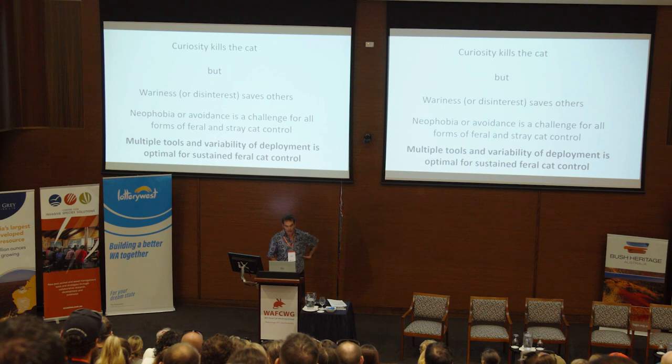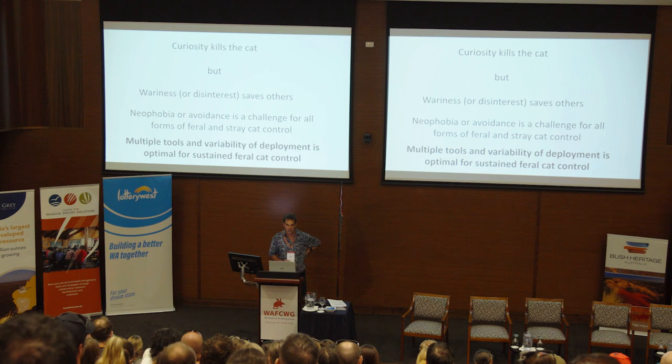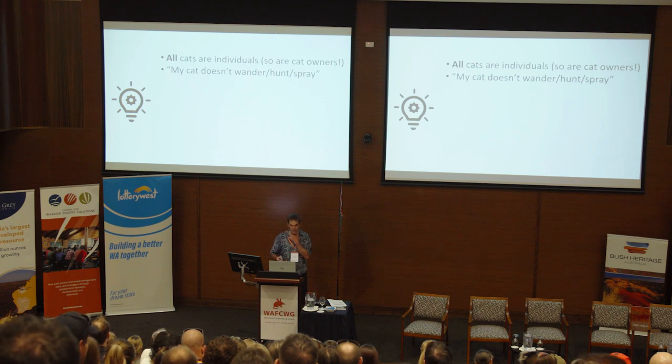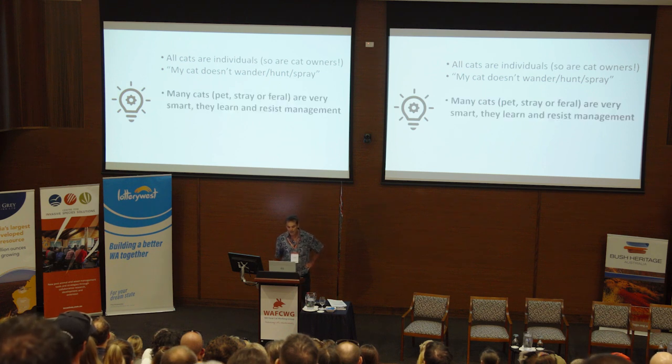Multiple tools and variability of deployment is really optimal for sustained cat control — don't just stick to the same recipe because there are some cats you won't get. A few light bulb moments: all cats are individuals, and so are cat owners. Some might say 'my cat doesn't wander or hunt or spray,' but many cats — whether pet, stray or feral — are very smart, they learn, and they resist management. You can trap a cat once but you're not going to trap it again.